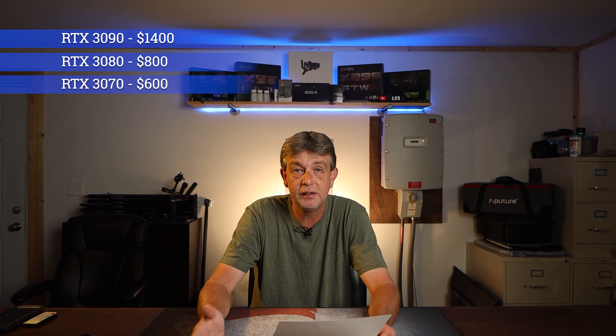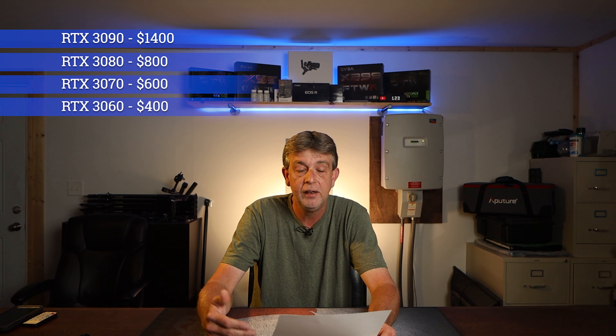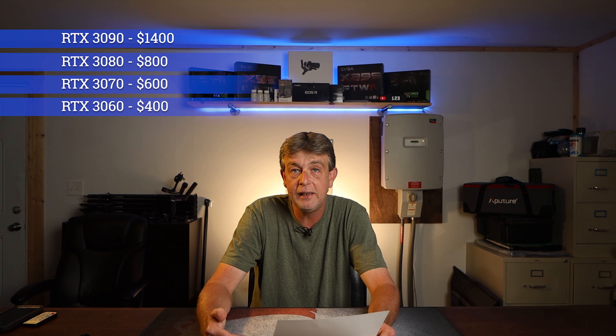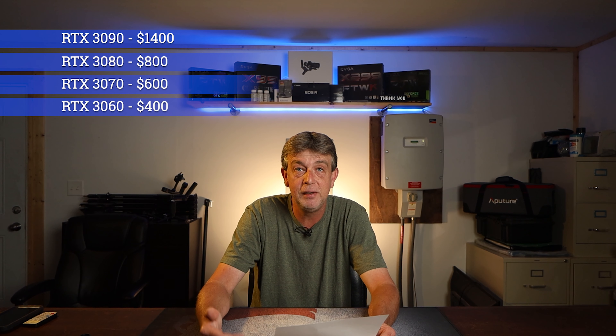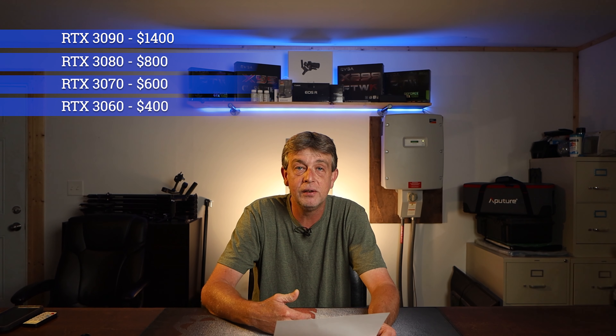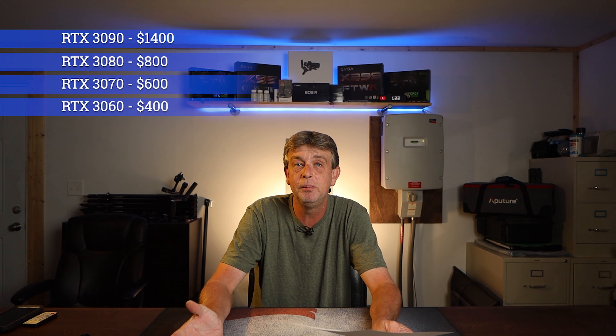Got a little bit of the pricing, which is what everybody is probably here for anyway. The RTX 3090 is coming in around $1,400, the 3080 at $800, the 3070 at $600, and the 3060 at $400. Which makes logical sense because that leaves room for the 3080 Super, the 3080 Ti, the 3070 Super, and the 3070 Ti to fall in between these cards.